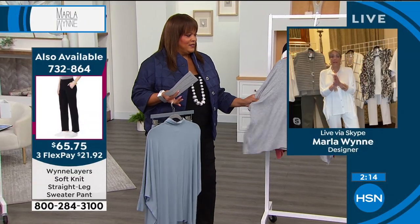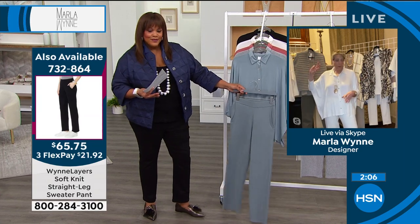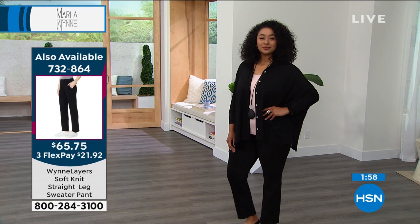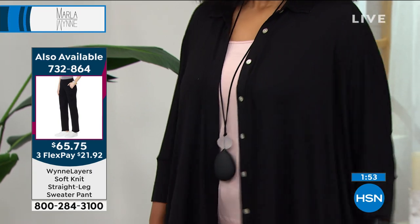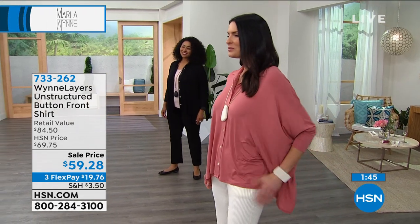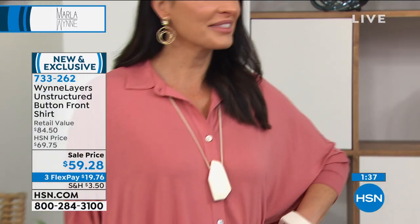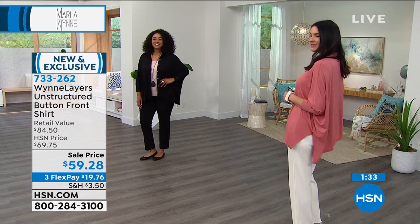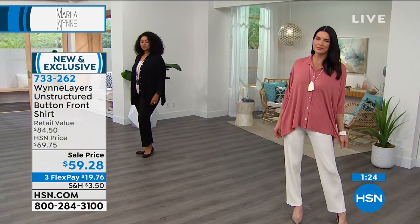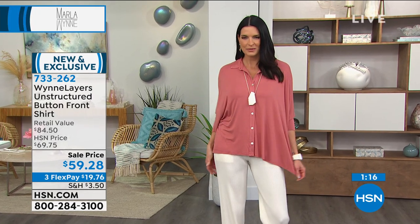Marla considers it absolutely a Wind Layers Basic — comfortable and easy. They've done hundreds of these unstructured shirts in chiffon, burnouts, and other fabrics. This one feels like a Pima cotton mixed with silk. It's actually a viscose — viscose rayon was developed to replace silk because silk was expensive and high maintenance, which is why you have rayon wovens and rayon knits. This is a knit — you can easily go down a size — and it's one of Marla's very favorite pieces.